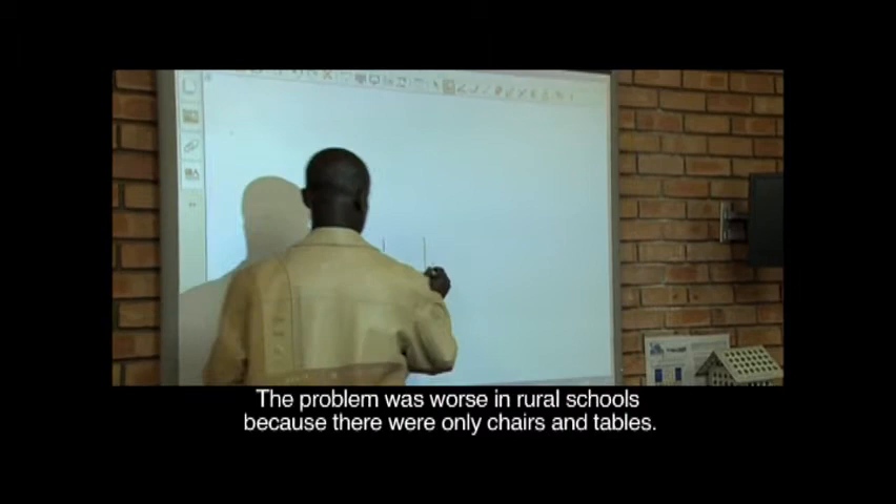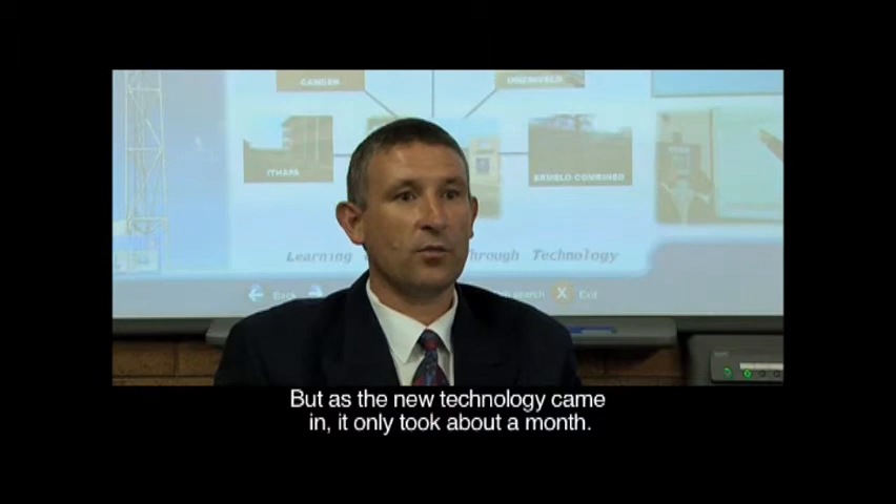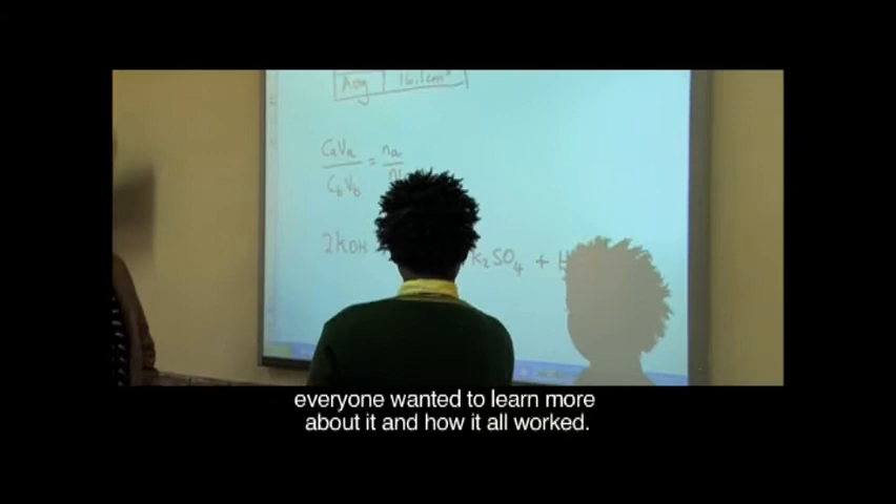Especially in the rural schools, there was nothing — there were chairs and tables. But now suddenly bringing all this new technology didn't take four or five years; it was sudden, it was in a month, everything was in. So we had to deal with the eagerness of the children because everyone wants to work and everyone wants to see how it works.